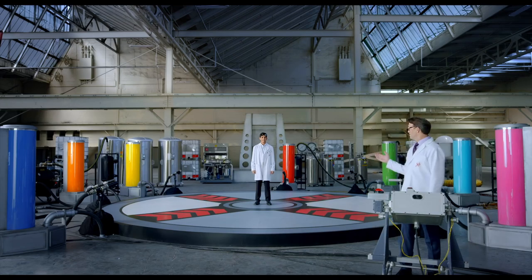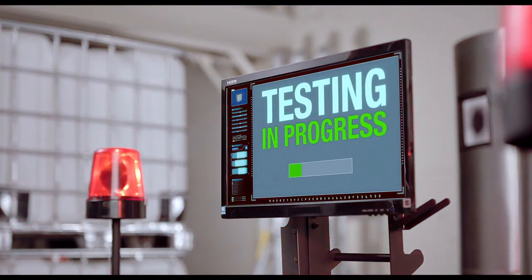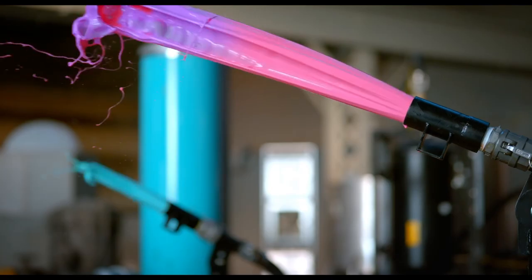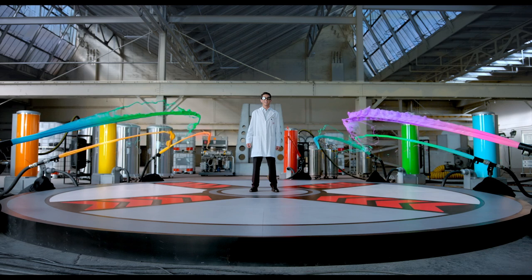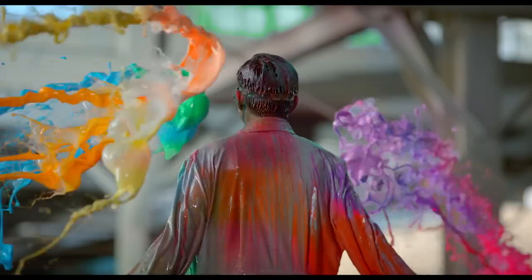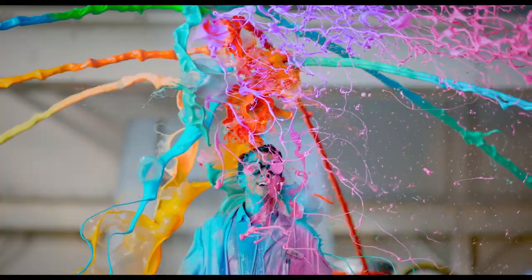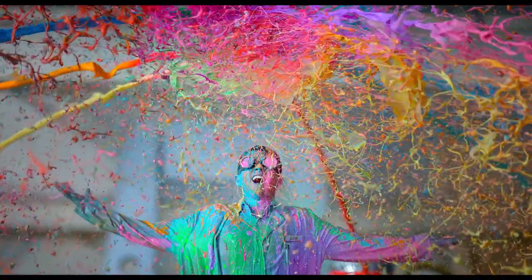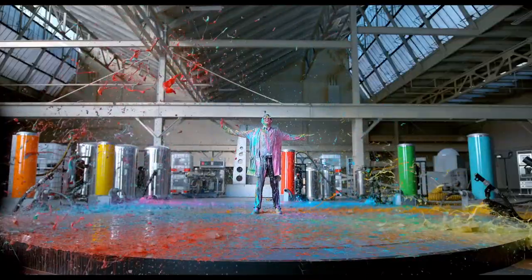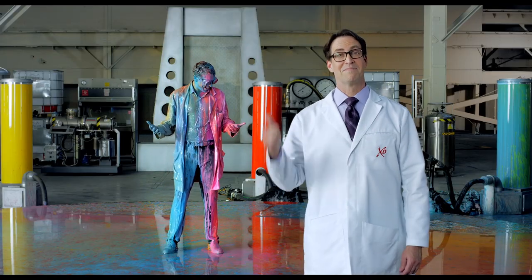Our intern, Luis, will gladly demonstrate. Yep, kinda like that.